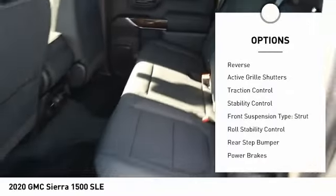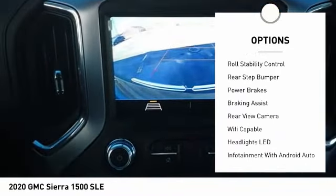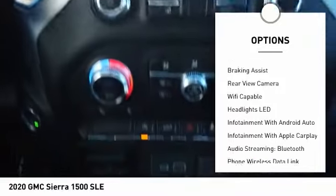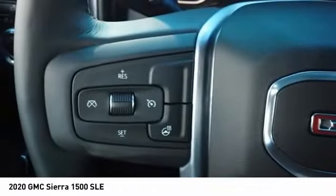Power windows with safety reverse, active grille shutters, traction control, stability control, front suspension type: strut, roll stability control, rear step bumper, power brakes, braking assist, rear view camera.